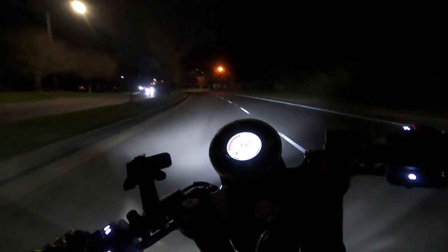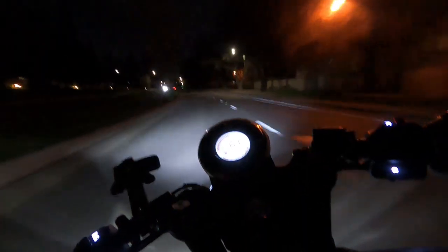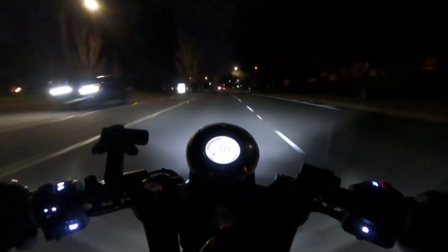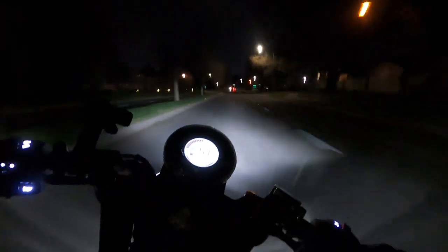You'll see how nimble this bike is — super easy to just throw around because of its lightweight. It just absolutely weighs nothing.